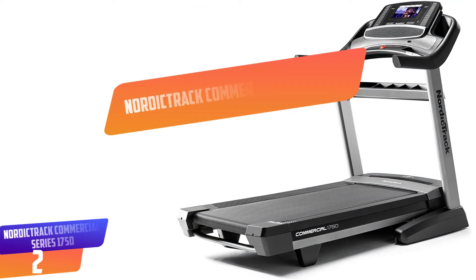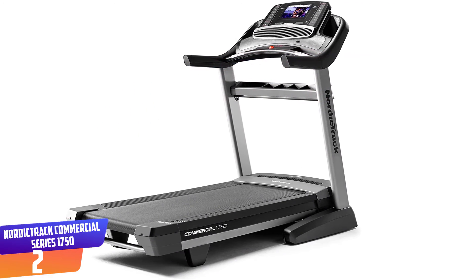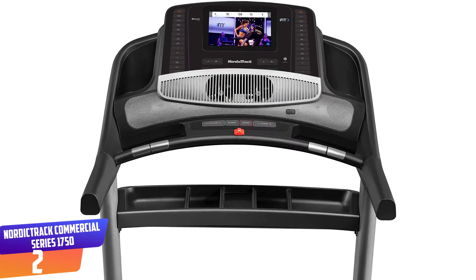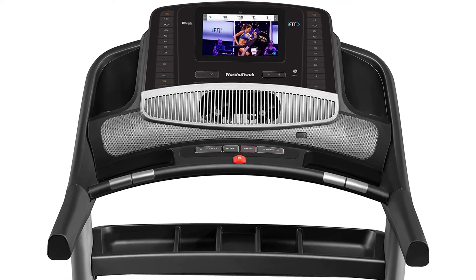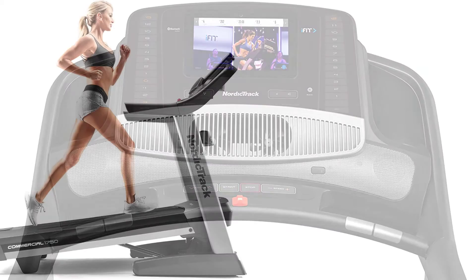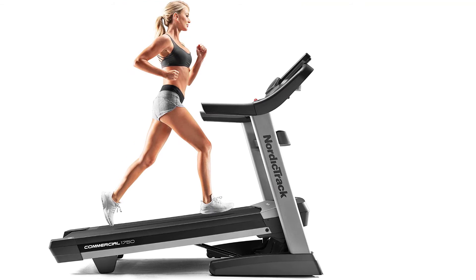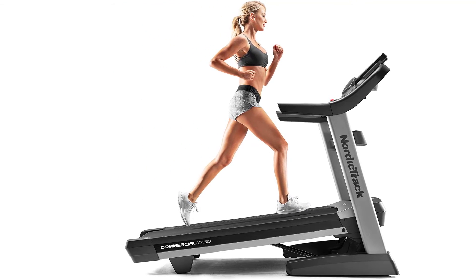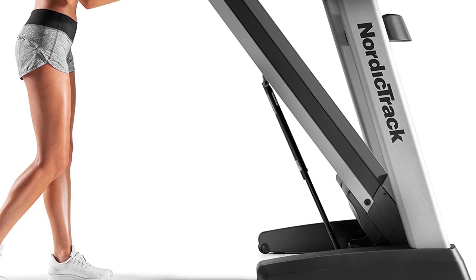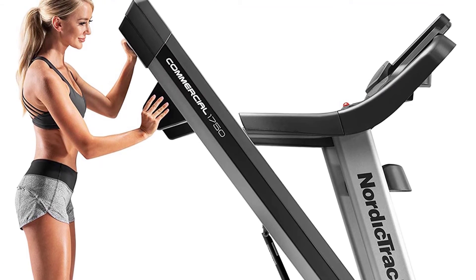Number 2: NordicTrack Commercial Series 1750. The Commercial 1750 Smart Treadmill includes a one-year iFit Family Membership that complements your workout and provides professional fitness training in your home. Use your treadmill's immersive 10-inch HD touchscreen to browse a vast library of studio classes and global workouts, each led by a knowledgeable iFit trainer who automatically adjusts your speed and incline to optimize your exercise. Stream high-energy studio classes and breathtaking global workouts directly to your treadmill's 10-inch HD touchscreen, following iFit trainers as they auto-adjust your speed, incline, and decline.